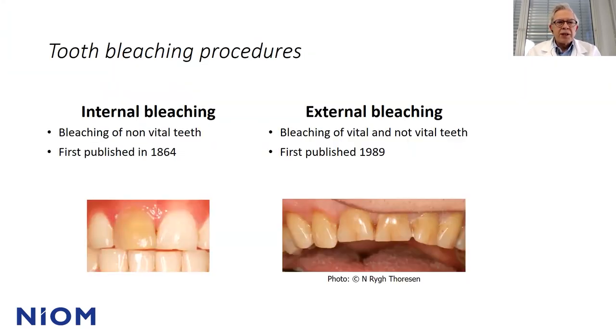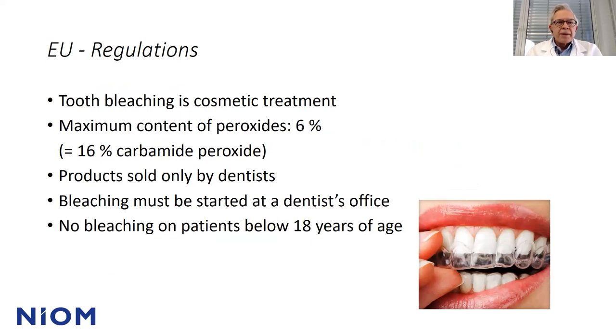I would like to address two types of bleaching: internal bleaching of non-vital teeth, and external bleaching of both vital and non-vital teeth. There is some EU regulation, also valid in Nordic countries like Norway and Iceland. Tooth bleaching is regarded as a cosmetic treatment and the maximum content of peroxides is set to 6%, which equals 16% carbamide peroxide. Such products should only be sold by dentists and bleaching must be started at the dentist's office. No bleaching on patients below the age of 18, though I will address some cases where you can bleach on younger patients if you have a dental diagnosis prior to the treatment.